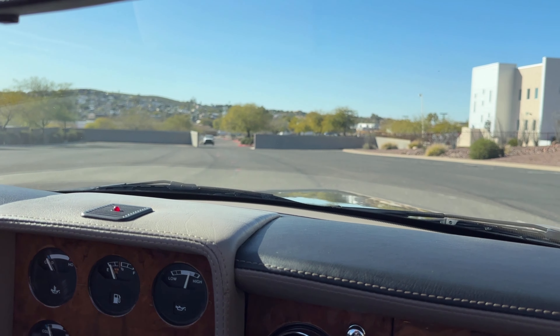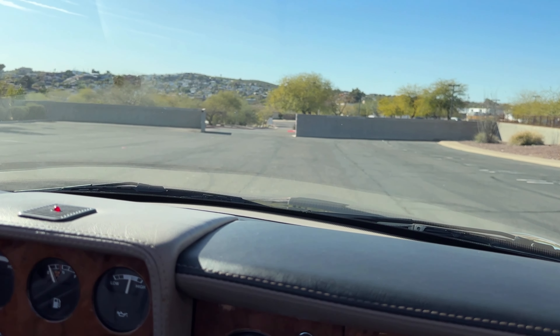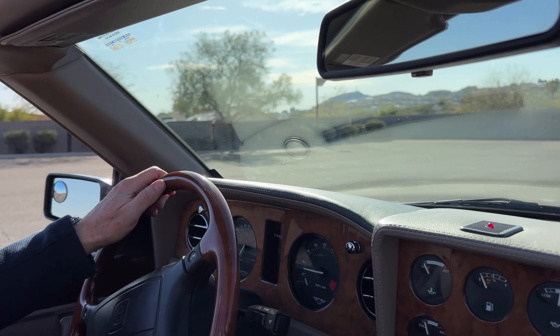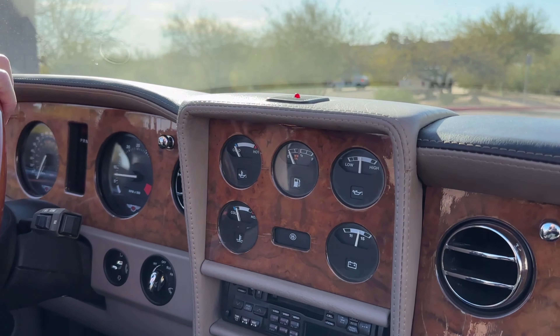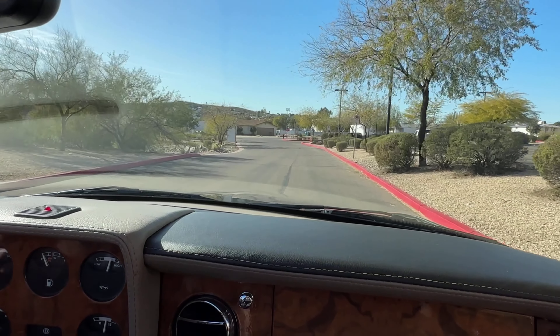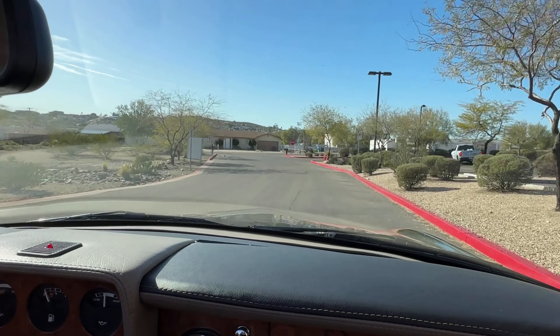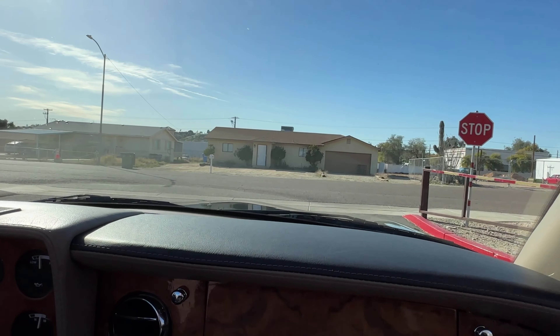This is the driving video for this 1998 Bentley Azure. This Bentley has 62,000 miles on it and has lived most of its life in Texas and California.